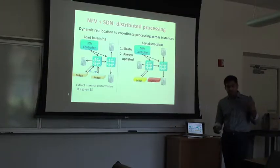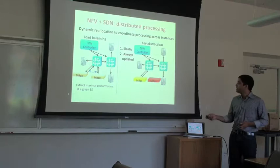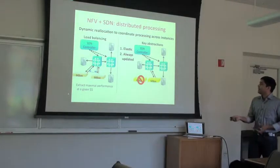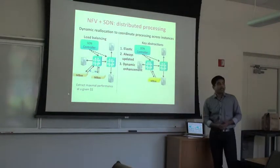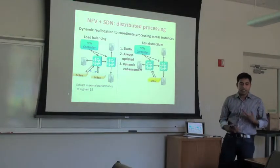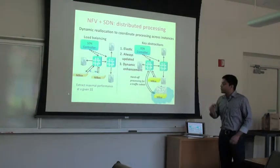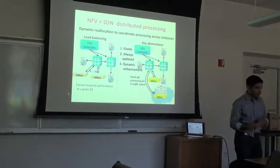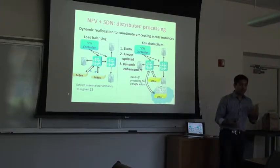You can build the abstraction of an always up-to-date, always available middlebox: bring up an updated version, keep it live, move traffic from the dated version to the updated one, and decommission the old one. You can also build middleboxes whose functionality can be dynamically enhanced — for instance, if a middlebox in an enterprise data center sees something anomalous but lacks resources for further analysis, invoke a more powerful instance in the cloud and hand off that traffic subset to get richer analysis.